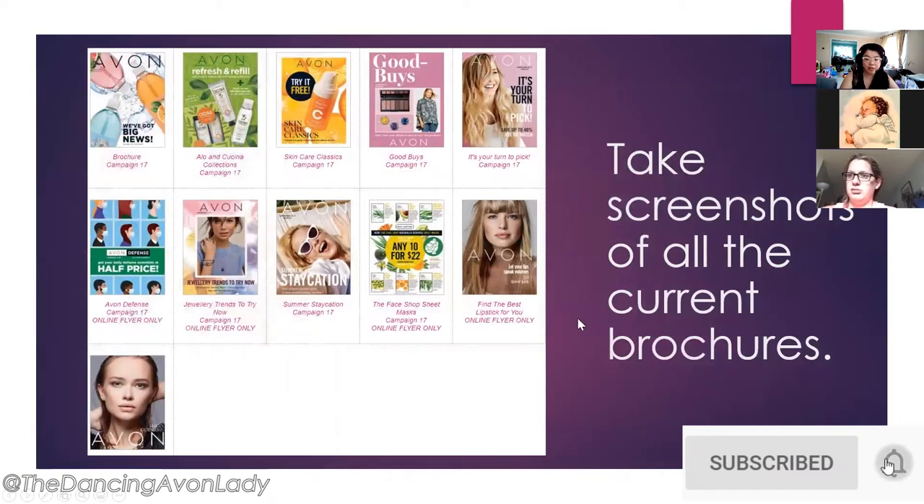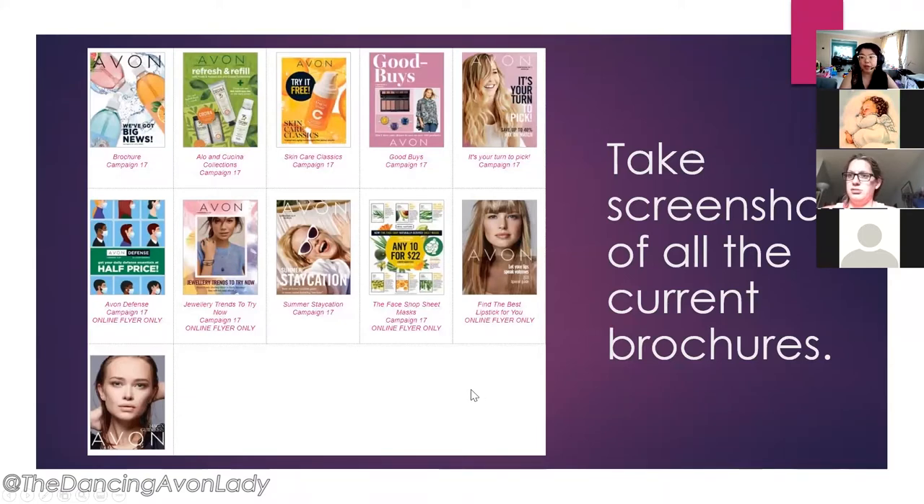I always suggest you guys take a screenshot of all your current brochures. This is the Campaign 17 brochure lineup. This way you have a reference point and you could use it to encourage your customers to visit your e-store, because there are a lot of online-only flyers that are not available in the paper flyers.